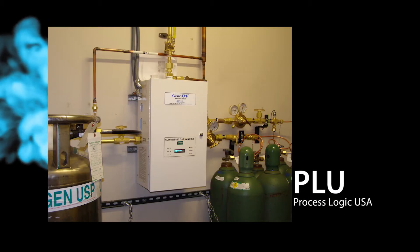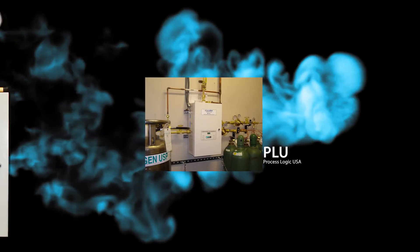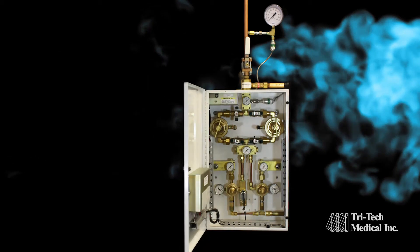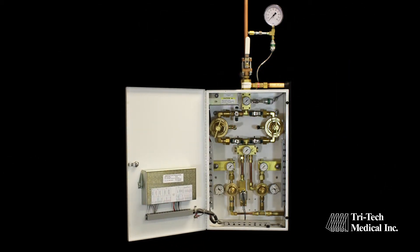Why should you specify TriTech Genesis manifolds in your facility? Genesis digital fully automatic manifold systems lead the industry in safety, reliability, and innovative features.